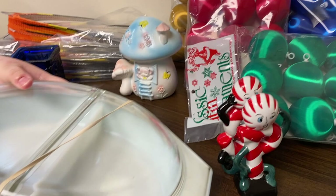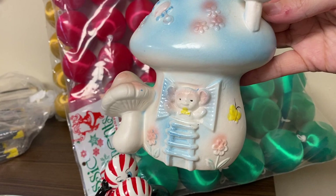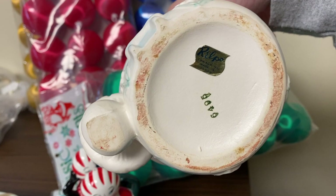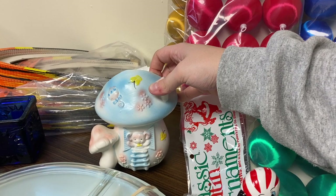I also found this really cute planter - I love it, it's so different because it's a mushroom. I've never seen a mushroom planter before and it's got a little bear on it. It is a Relpo - Relpo and Rubens make really cute baby planters, so this was really cute to find. I think somebody will really enjoy it. I might keep it actually.